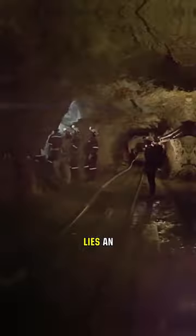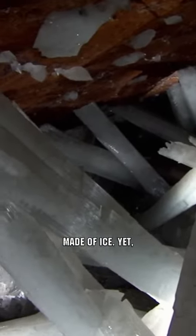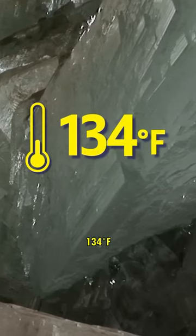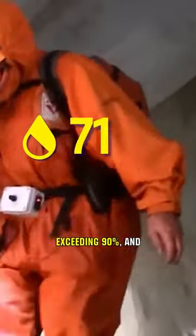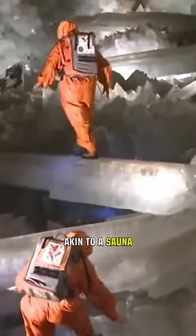In the Chihuahua desert of Mexico lies an incredible cave with a truly unique interior. At first glance, the towering pillars inside seem to be made of ice. Yet the temperature inside this cave can soar beyond 134 degrees Fahrenheit, and with a humidity level exceeding 90%, the environment feels more akin to a sauna than a freezer.